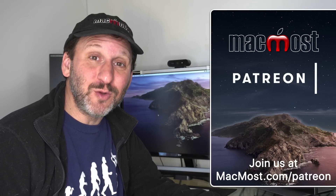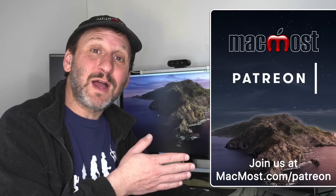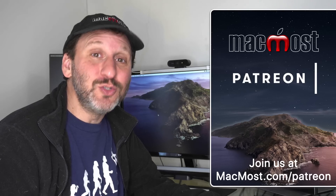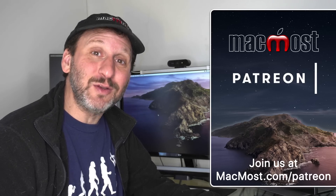MacMost is supported by more than 500 viewers just like you. Go to MacMost.com/Patreon. There you can read more about the Patreon Campaign, join us and get exclusive content and course discounts.